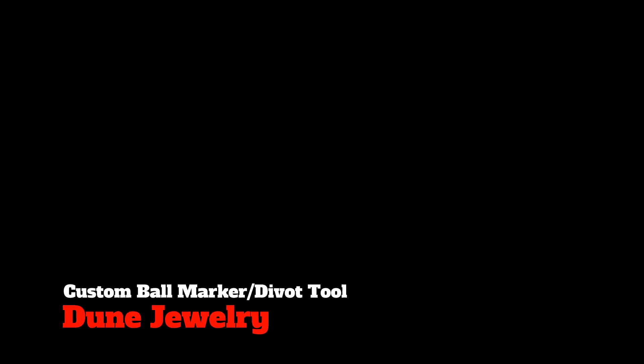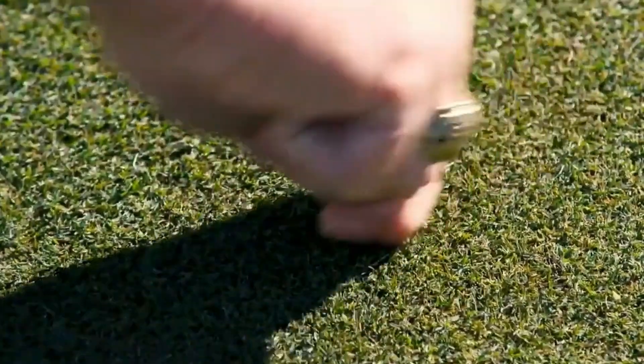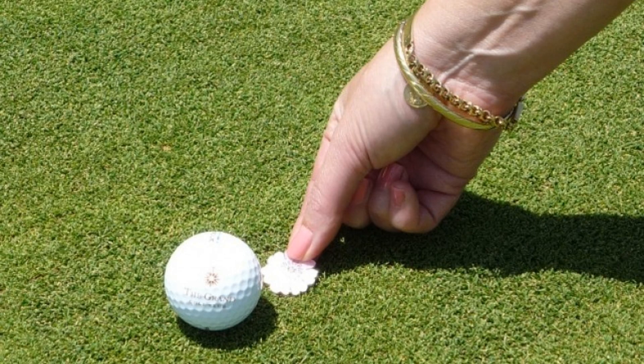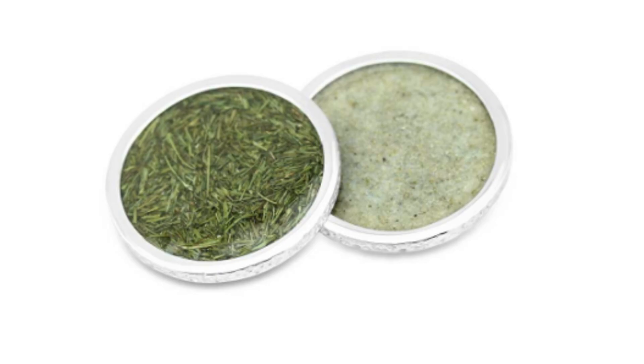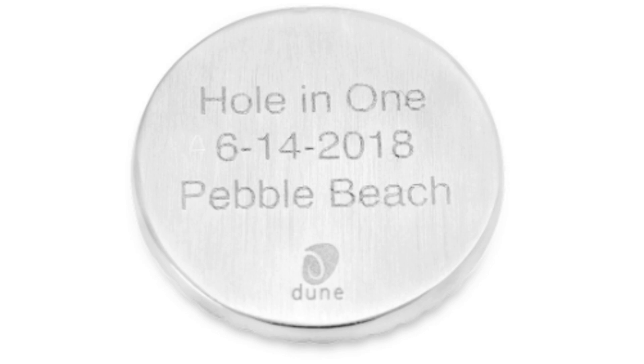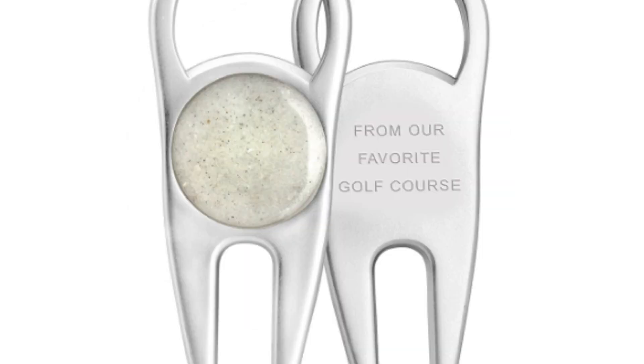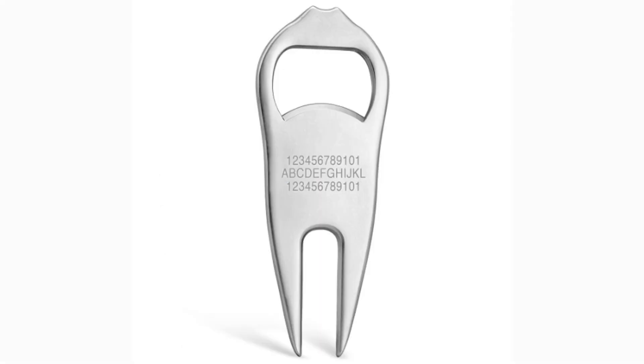Next, we'll take a look at some really cool golf ball markers and divot tools from Dune Jewelry. Golfers use ball markers and divot tools every round, so why not find one that they love and is unique to them? The golf ball markers are made of stainless steel, filled with sand from Pebble Beach, and can be completely customized with engraving. The divot tool is made from a die-cast metal and also features a bottle opener. It can be completely customized with names, important dates such as a hole-in-one, or funny sayings, and can also be filled with sand from your favorite golf course. The golf ball markers come in at $38 and the divot tool at $40.